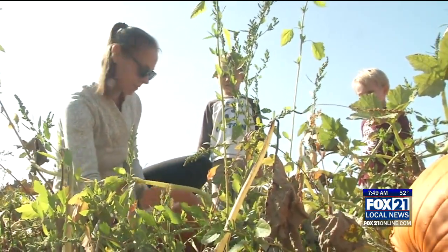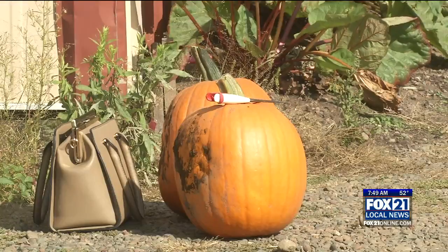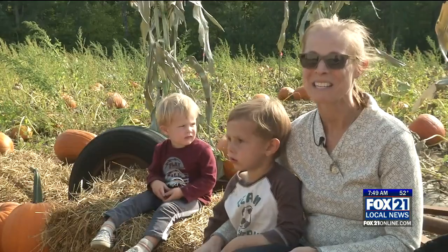It's only about a mile from our house. Whether you're close or far away, families such as the Romanos from Hermantown are happy to make lasting memories as autumn awakens. We hope to decorate them and then have a couple smaller ones to make pumpkin pie with.